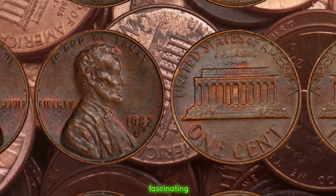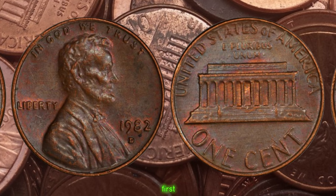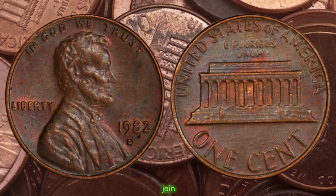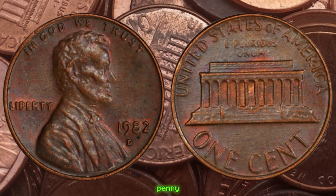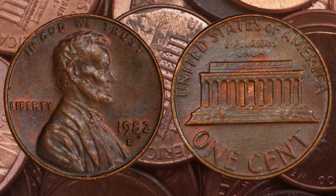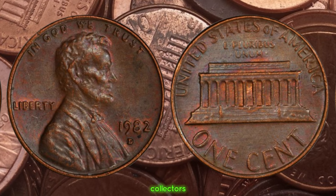We're diving into the fascinating world of numismatics to explore a coin that may seem ordinary at first glance but holds a surprising amount of value. Join me as we uncover the story behind the 1982 D Lincoln penny and its potential worth. The 1982 D Lincoln penny is a coin that many might overlook in their spare change, but this seemingly common penny could be worth big money.